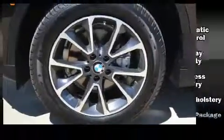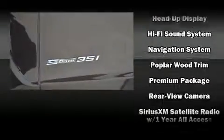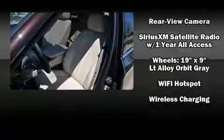BMW ensures the safety and security of its passengers with equipment such as dual front impact airbags with occupant sensing airbag, an emergency communication system, and four-wheel disc brakes with ABS.